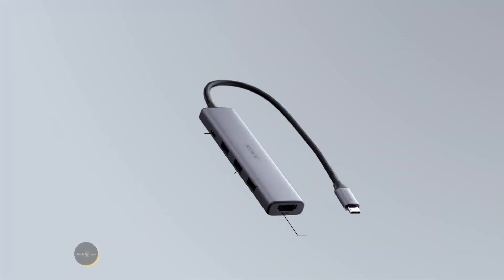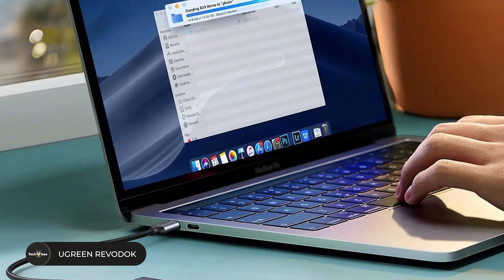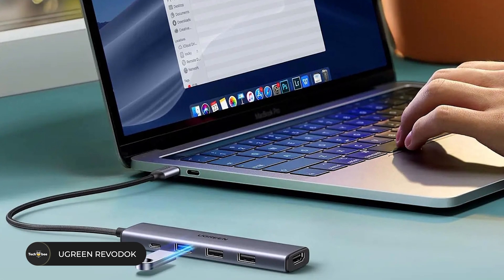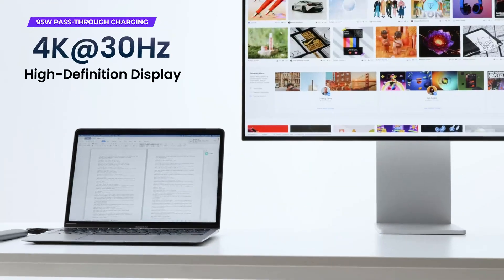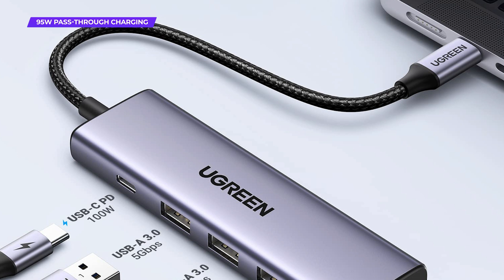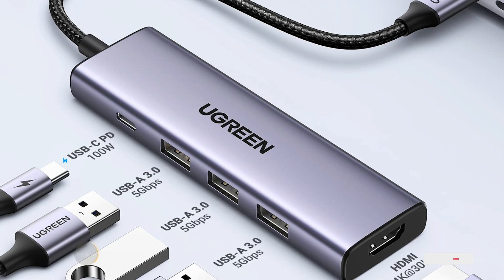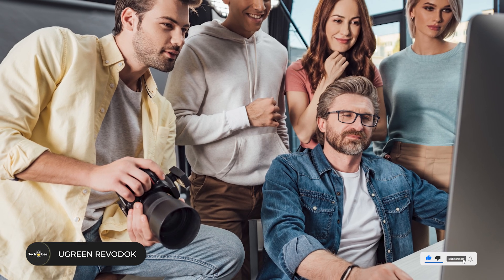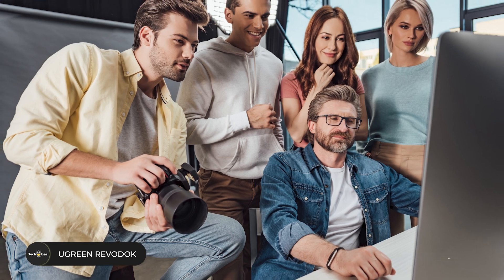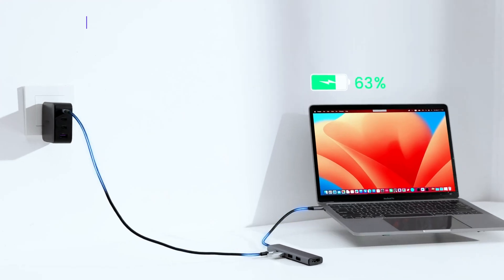Ugreen Revidoc USB-C hub. For those needing a hub that does it all, the Ugreen Revidoc USB-C hub delivers an impressive range of features. It's equipped with a 4K HDMI port, 3 USB-A 3.0 ports for peripherals, a USB-C PD port, and dual card readers, making it perfect for creators, gamers, and professionals alike. Its 100-watt power delivery ensures you can charge your laptop while connecting multiple devices without interruptions.